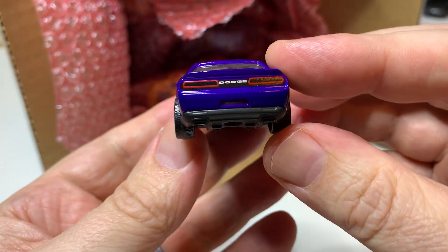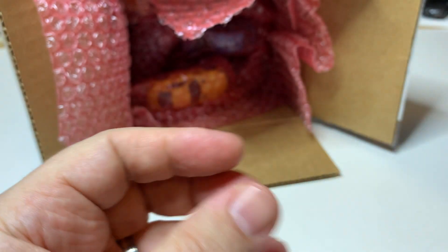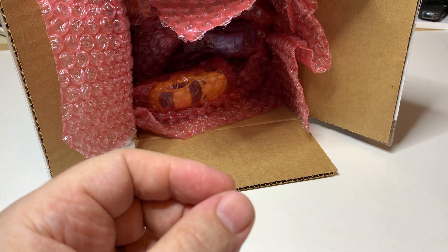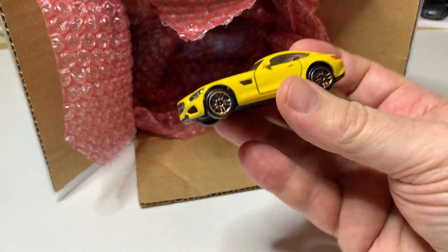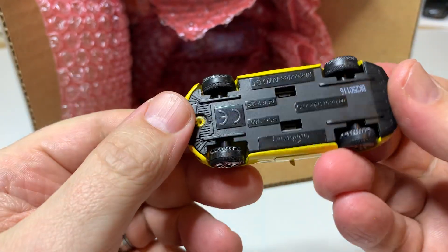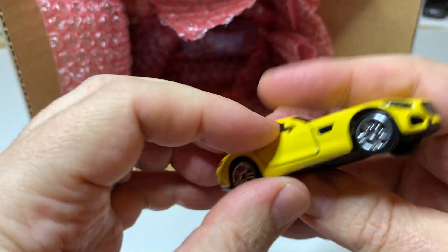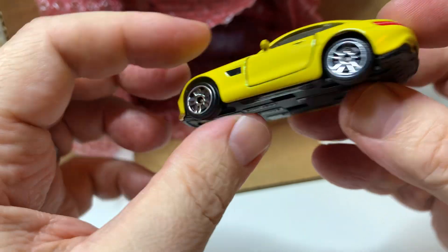It's hard for me to talk a whole lot through this video because most of these are models I've never seen before and I wasn't prepared for what's in here. But this is very exciting. This one I do have a few versions of — this AMG GT. I think I have five of these already, but not this color, so this will be a great addition to that collection.